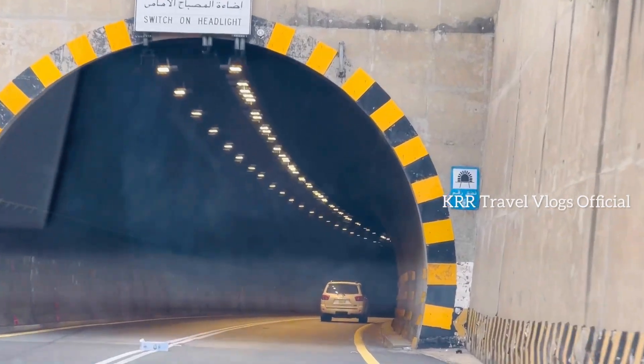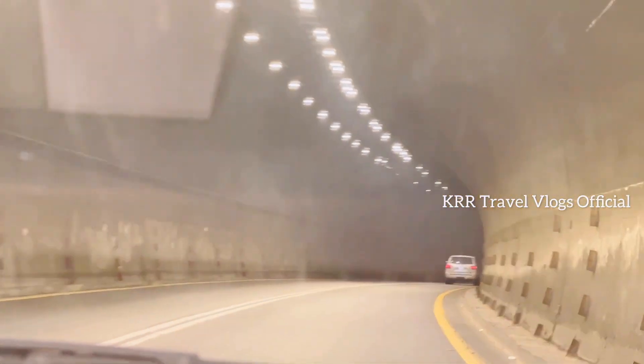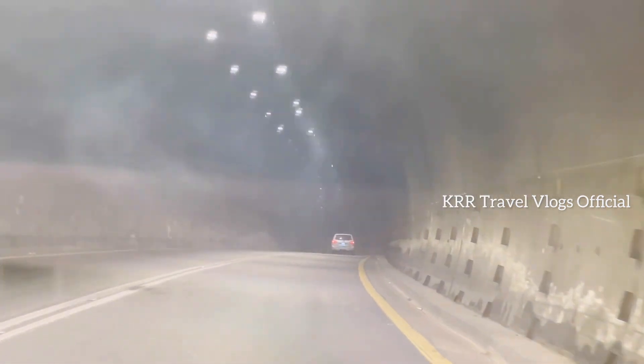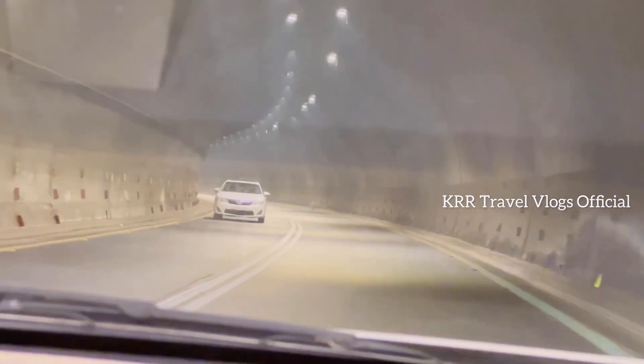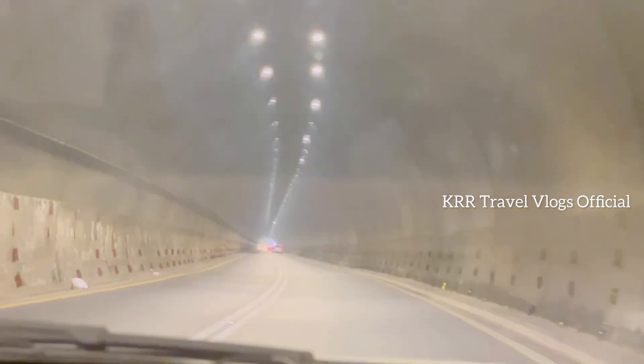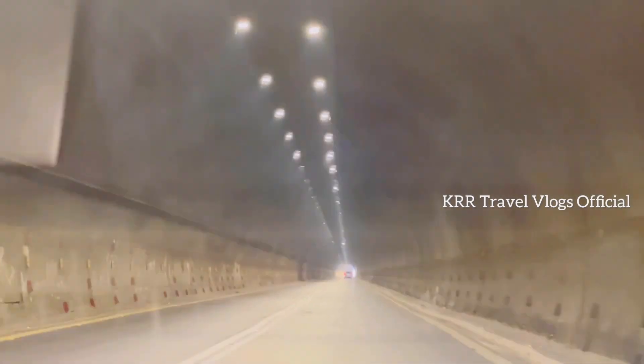There is a headlight on the side of the road. The road is located at the front. It is a very good view. We have a tunnel here. The light is located at the front of the road.